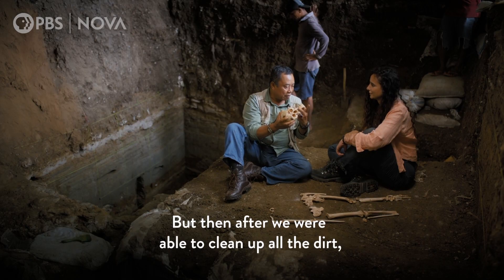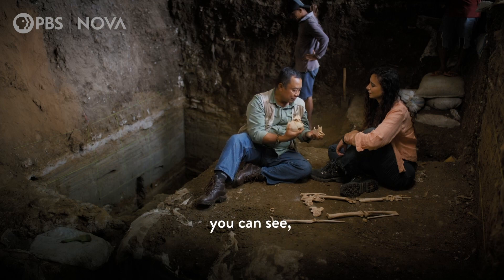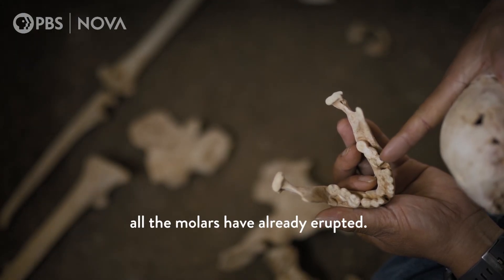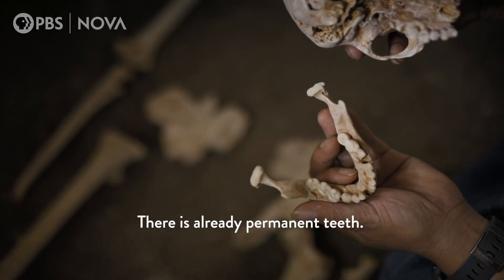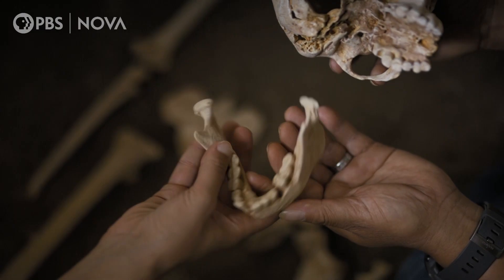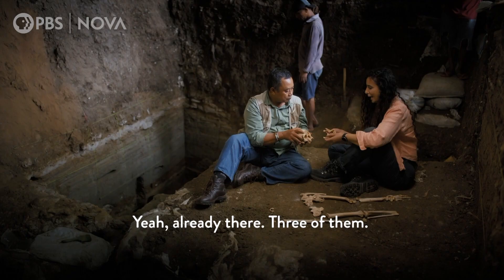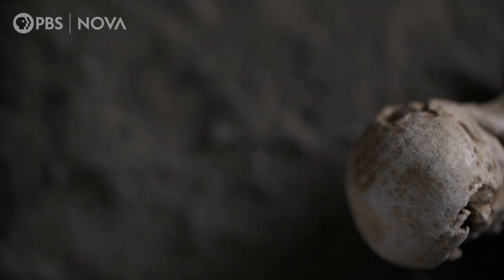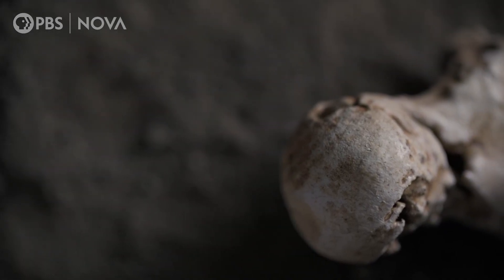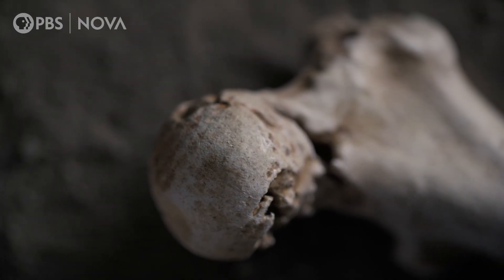But after we were able to clean up all the dirt, you can see all the molars are already erupted. It's got wisdom teeth — yes, there are already permanent teeth. The adult molars are there, three of them. As soon as you look closely, this is a hundred percent an adult — an adult, but the size of a child.